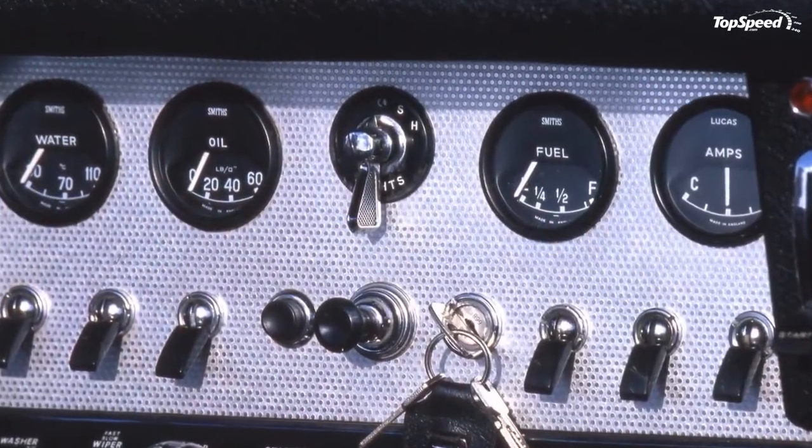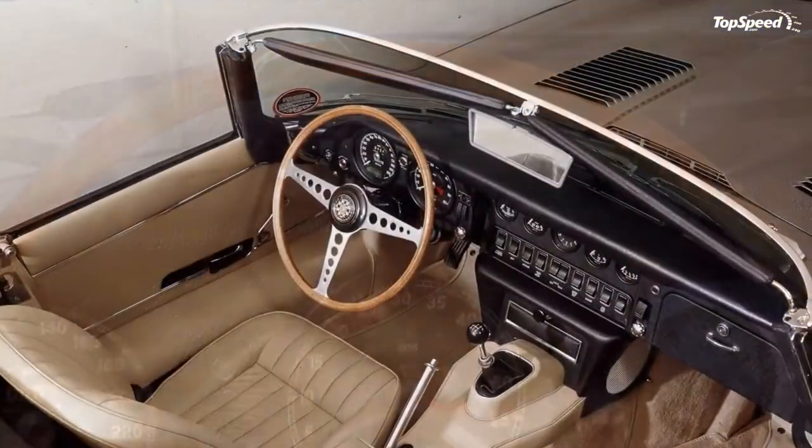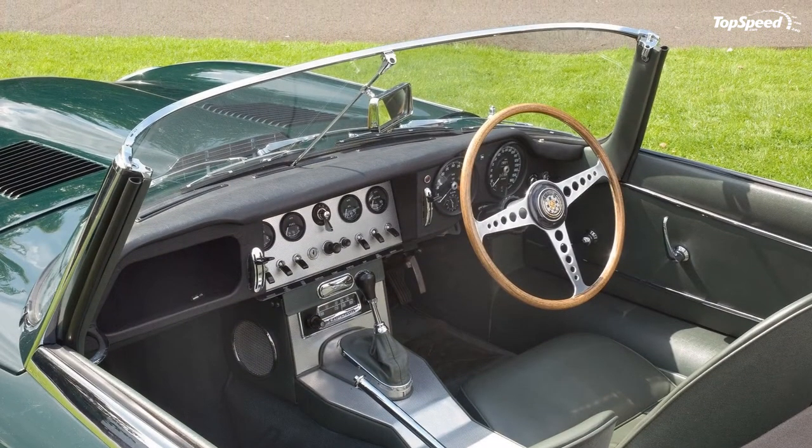Love it: drop-dead gorgeous body, brilliant 4.2-liter engine mated to a synchro box, affordable considering its cult icon status. Leave it: good examples are hard to find and need some updates to be fully enjoyable.